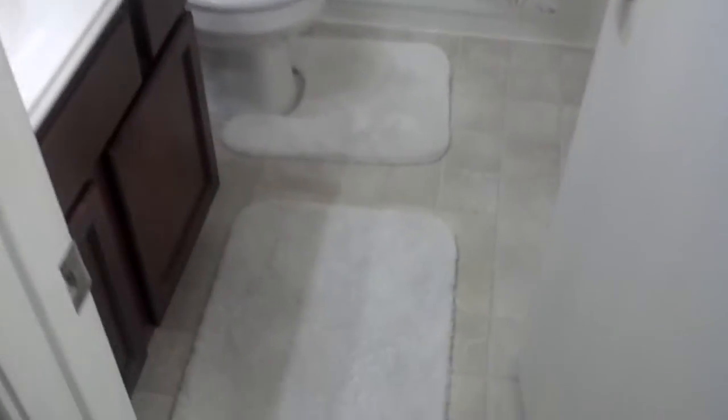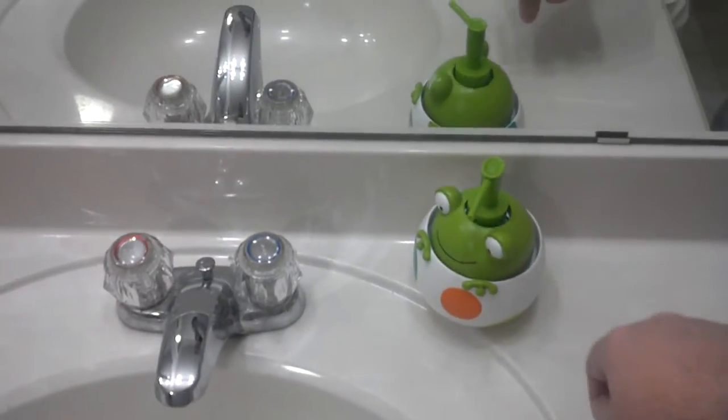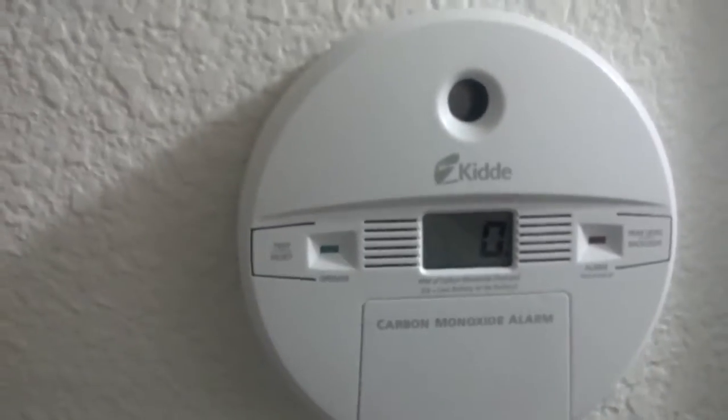This is our guest bath. A little froggy. Obviously a toilet. A little shower — just a standard tub. And then a medicine cabinet. Here's the carbon monoxide alarm. Hopefully that never goes off.